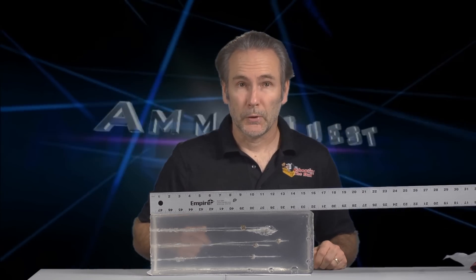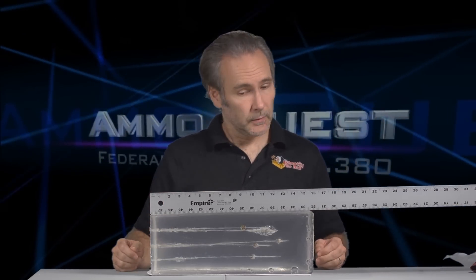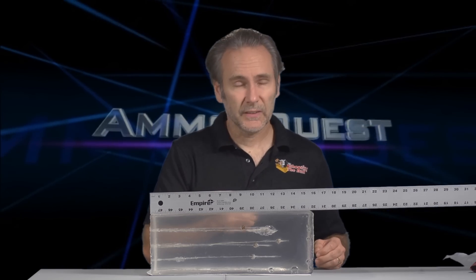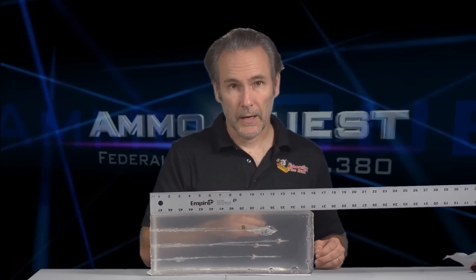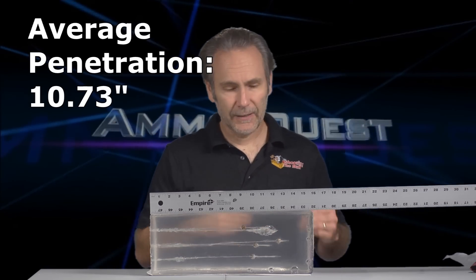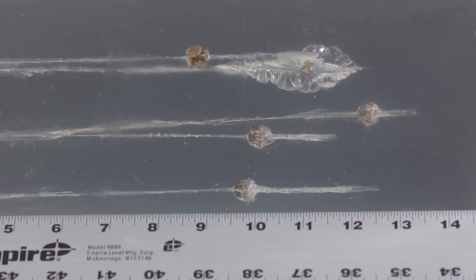Well, this is a pleasant surprise. The Hydra-Shoks may be the oldest bullet technology we're testing among modern hollow points, but it didn't do too bad at all. We got one bullet that did not make 10 inches — about 9 and 3/8 inches — but all the rest surpassed 10 inches. One of them was 11 and a half, and one actually met our specification at 12 and a half inches, giving us an average of about 10.73 inches. Not bad. The Hydra-Shoks performed exactly as designed — they all expanded and penetrated pretty well.